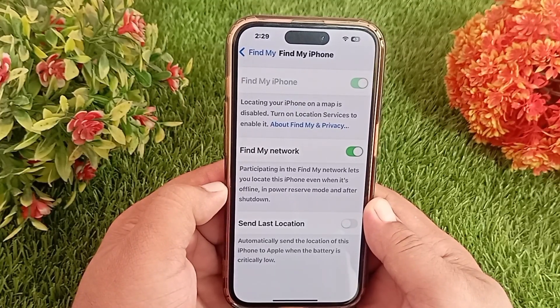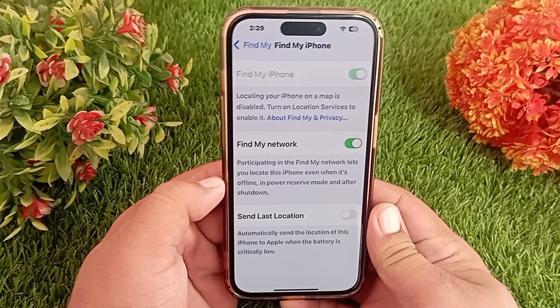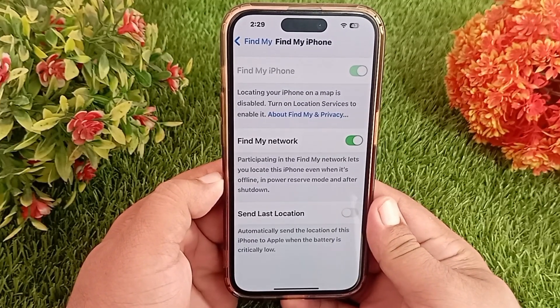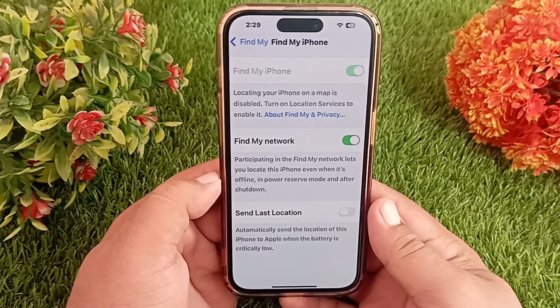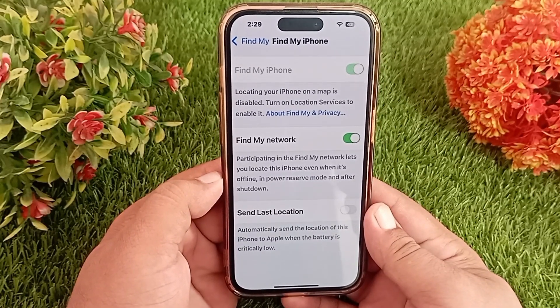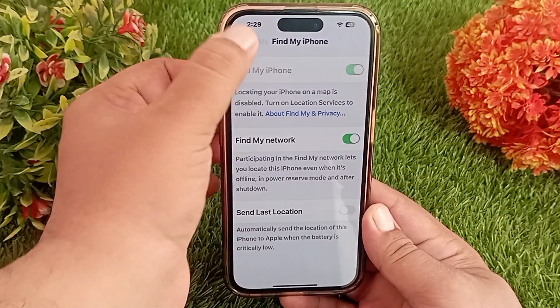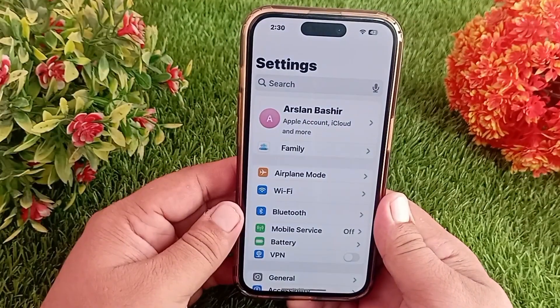How to fix Find My iPhone grayed out problem on iPhone. Hello everyone, welcome back to the channel. Today in this short tutorial I'll tell you how to fix Find My iPhone not working problem on iPhone and iPad. Let's get started without wasting any time. To fix the grayed out problem, first of all go to the Settings application of your iPhone.